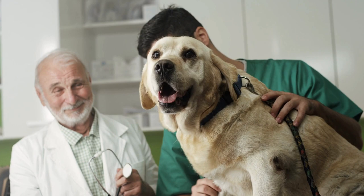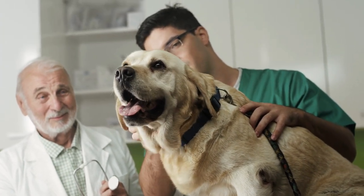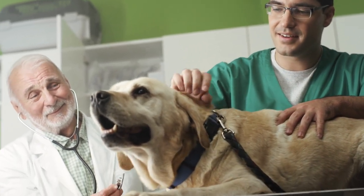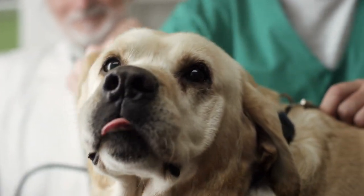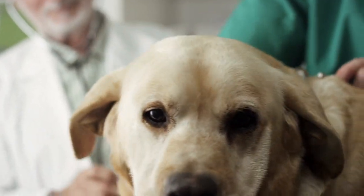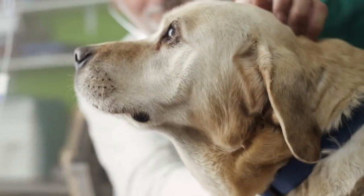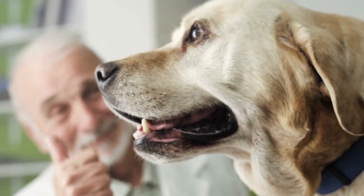Other care includes keeping vaccinations and worming up to date, brushing the coat regularly to prevent matting and help maintain healthy skin, and regularly checking the ears to ensure there are no signs of infection. Additionally, it's important to provide your Labrador with a safe and nurturing environment that includes physical and mental activity to keep him happy and healthy. Don't forget to take your Labrador to the veterinarian regularly to check its general health and prevent any health problems.